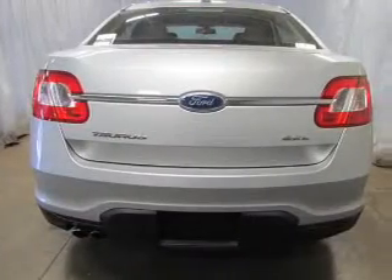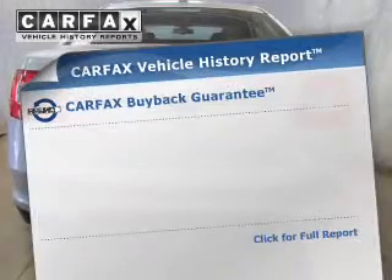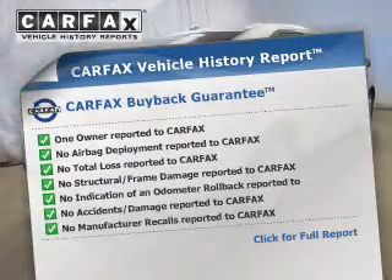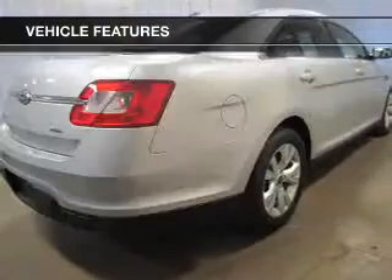Enjoy the comfort of dual temperature controls. This vehicle comes with a Carfax report, which reduces your buying risk by providing the vehicle's history before you purchase. Plus, enjoy these notable features that are included in this vehicle.